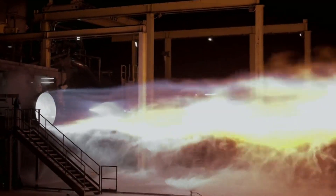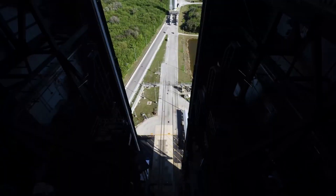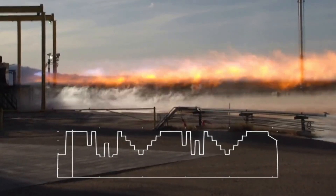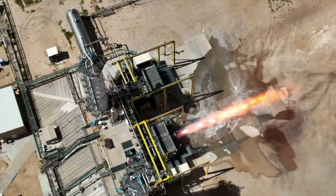Blue Origin is months away from the most important test BE-4 has ever been a part of. Right now, the engines are performing some of the final tests before the first launch of Vulcan using two BE-4 flight engines. For over a decade, these engines have been developed, tested, and now put in place for an actual mission. We will have to wait and see how it progresses and the impact it has on the space industry. Thank you very much for watching.